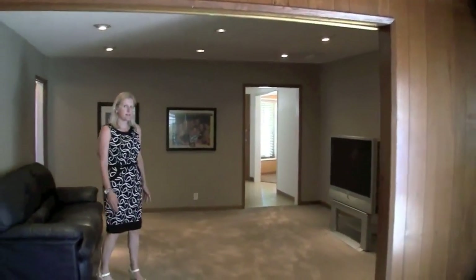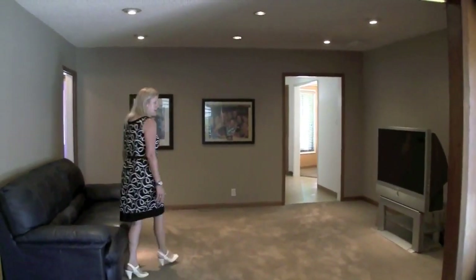It's a three bedroom, two bath house with central air and heat. We're going to go see some of the bedrooms.